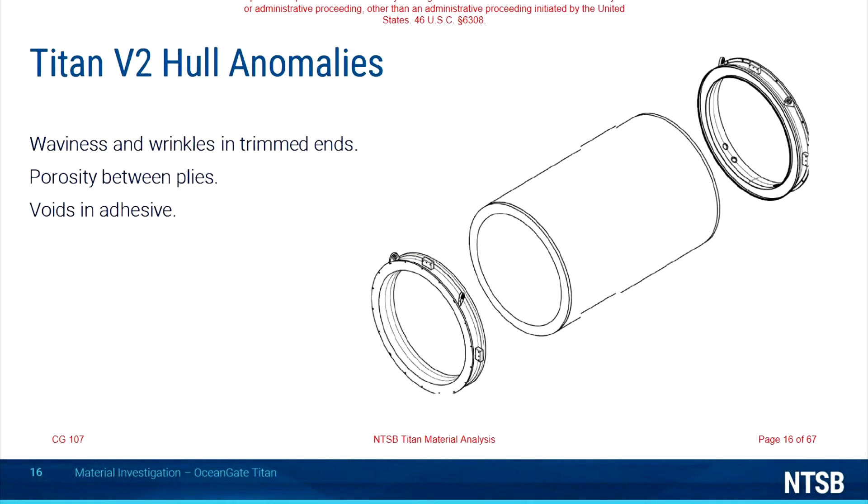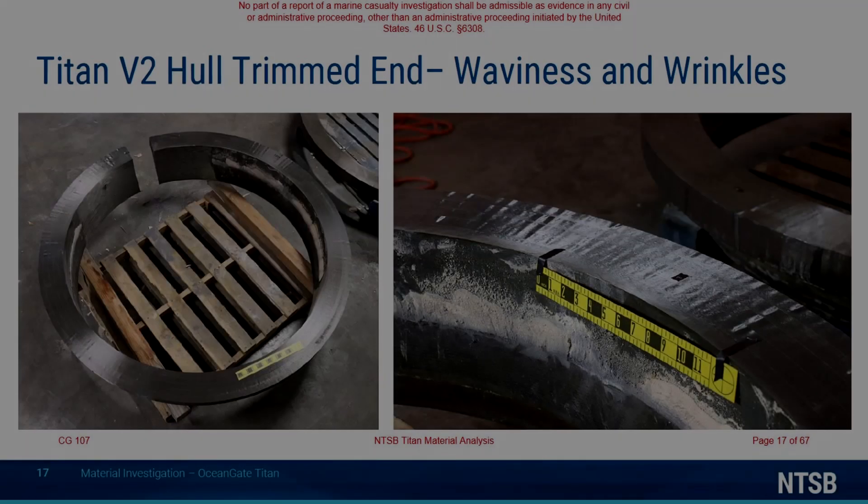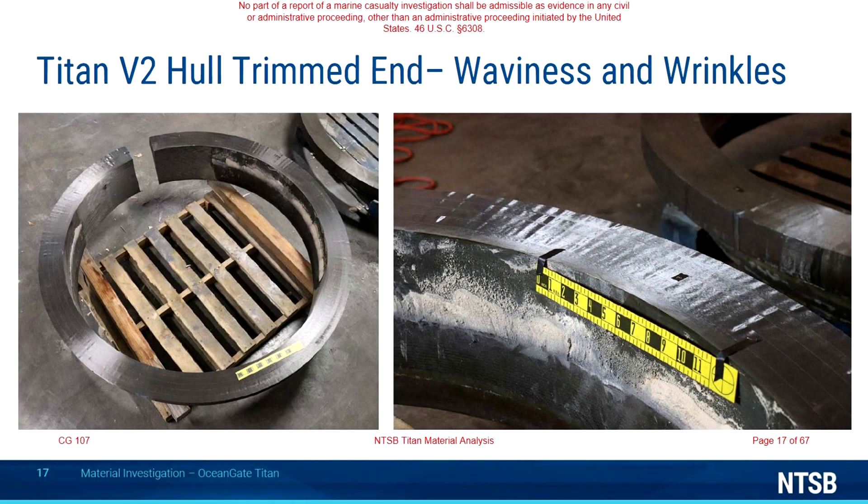As for the anomalies found in that second hull, they included waviness and wrinkles in those trimmed end pieces, porosity between the various plies, voids in the adhesive, and also rubbing damage. These were determined from both those trimmed ends and also one of the pieces that were recovered from the debris field for investigation.